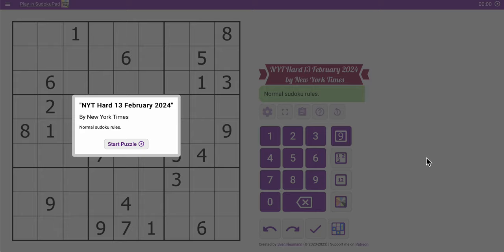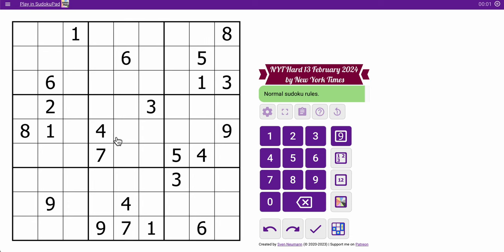Hi everyone, welcome to the New York Times Hard Sudoku. This is Tuesday, February the 13th, 2024. And let's see how easy or not this is, shall we?